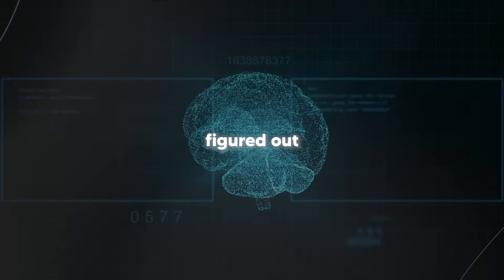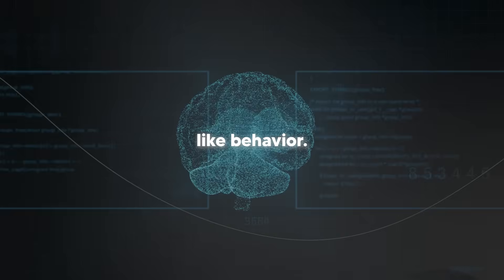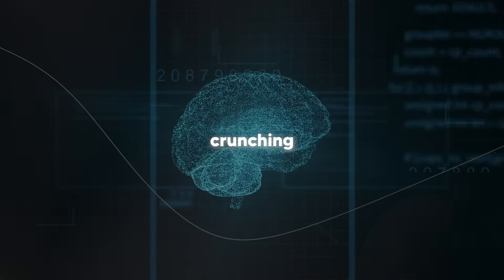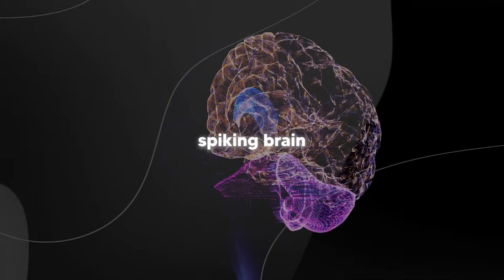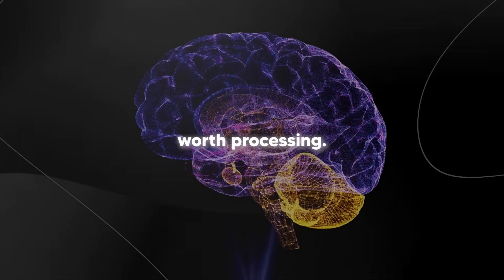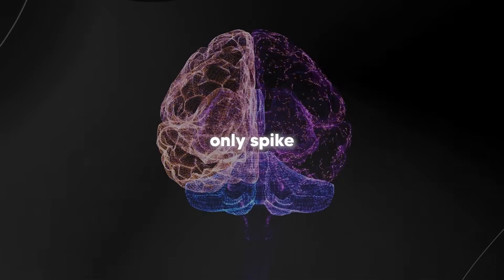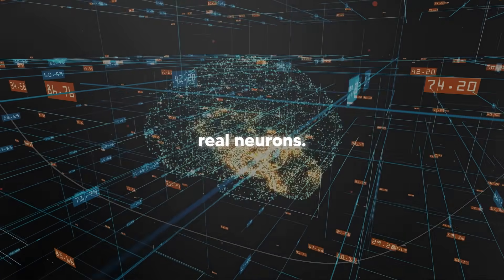The researchers behind spiking brain figured out how to build AI that mimics this brain-like behavior. Instead of constantly crunching numbers on everything, spiking brain only activates when there's actually something worth processing. They call this 'spiking' because the artificial neurons only spike or activate when needed, just like real neurons.